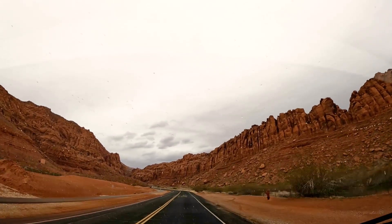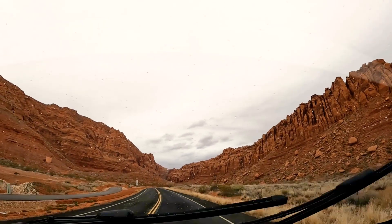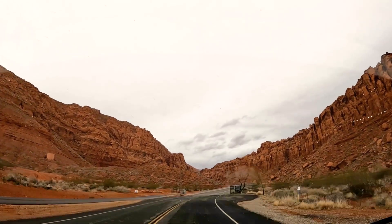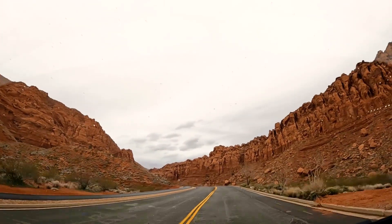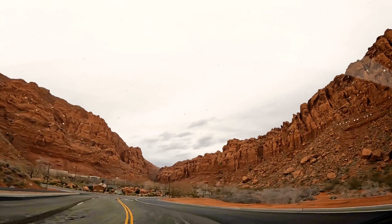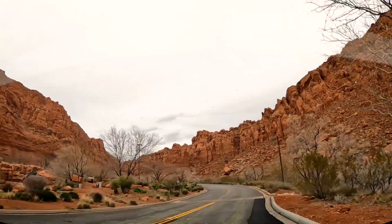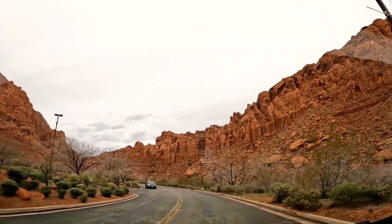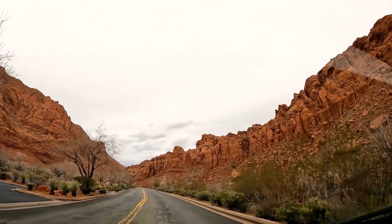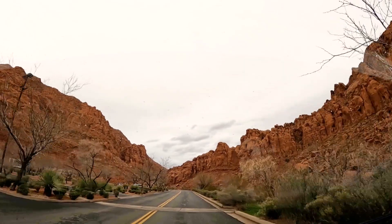I'm just loving seeing all the plants flourishing because of all the recent rain and snow. Just look at this striking canyon we're driving into right now — it's pretty incredible as we drive towards Tuacahn. These two ridges meet and that's kind of where the Tuacahn amphitheater is. Here we are on the premises of the Tuacahn amphitheater. It tends to be more of a summer thing, although they do have events all year round — they had stuff for Christmas.